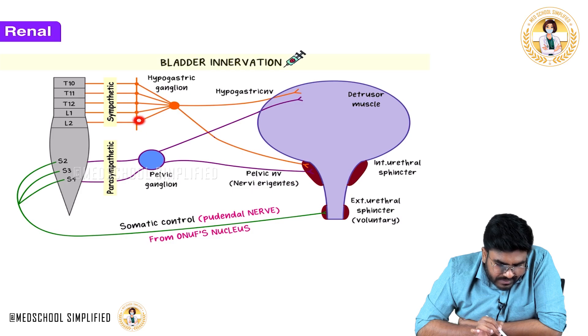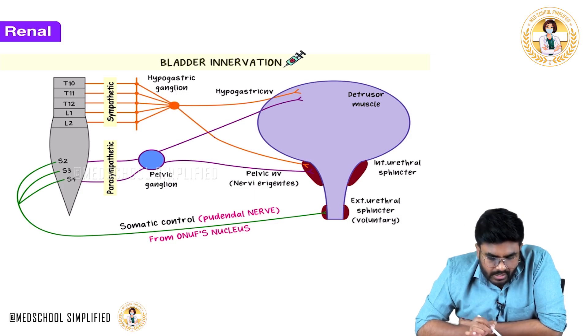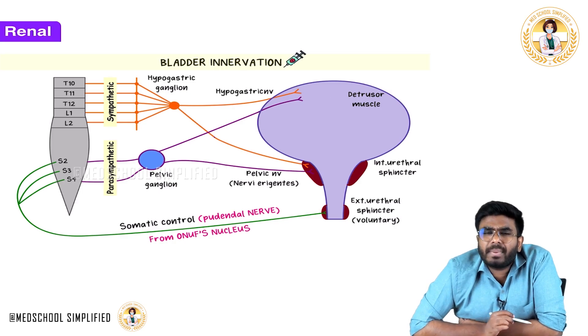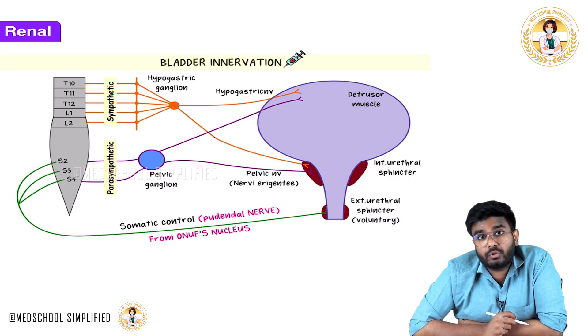The preganglionic sympathetic fibers go into the sympathetic trunk, then to a ganglion called the hypogastric ganglion. From the hypogastric ganglion, the hypogastric nerves go to the bladder detrusor muscle. So sympathetic innervation is present to the bladder — true.